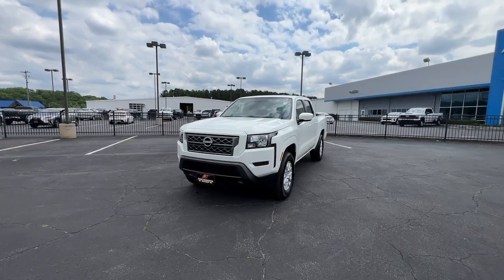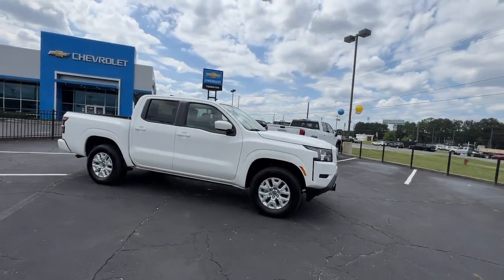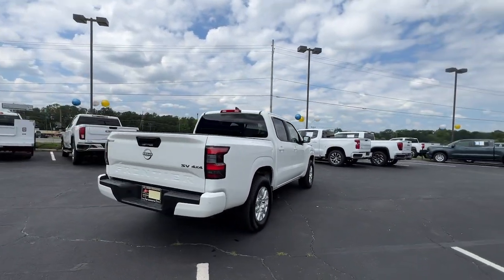Enjoy the view of this 2023 Nissan Frontier. This vehicle is an outstanding buy with fewer than 30,000 miles on the odometer. You'll be ready for the job or off-road recreation in this remarkably affordable Frontier.